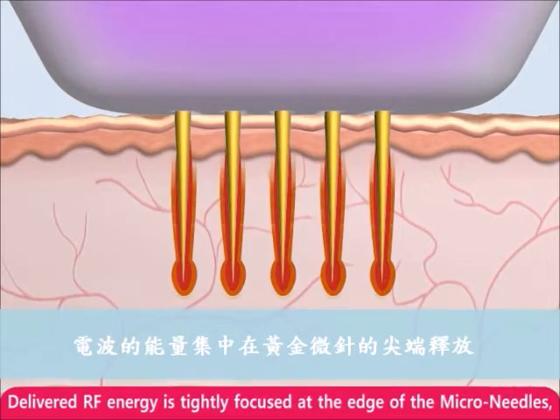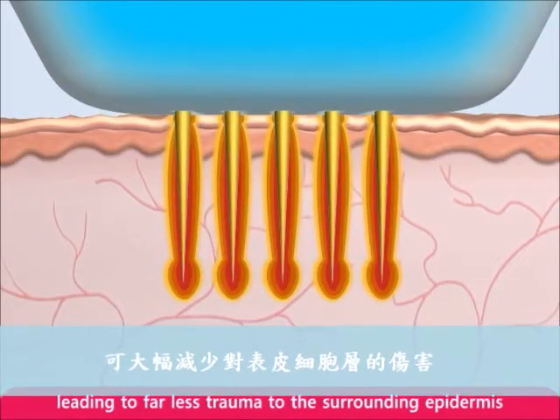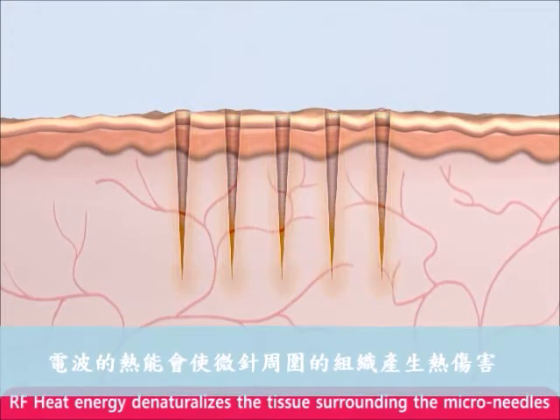Delivered RF energy is tightly focused at the edge tip of the microneedles, leading to far less trauma to the surrounding epidermis. RF heat energy denaturalizes the tissue surrounding the microneedles.